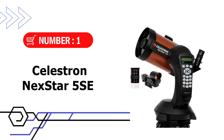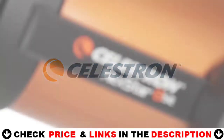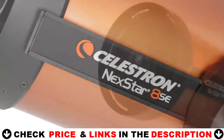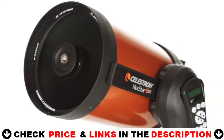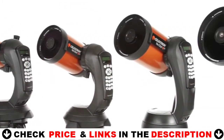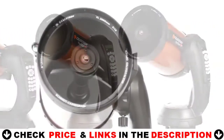Our first choice is the Celestron NexStar 5SA telescope. The NexStar 5SA computerized telescope features Celestron's iconic orange tube design with updated technology and the latest features for amazing stargazing for beginners and experienced observers. The 5-inch primary mirror in the Schmidt-Cassegrain telescope packs enough light-gathering ability to observe the best that our solar system has to offer, while retaining a compact form factor.